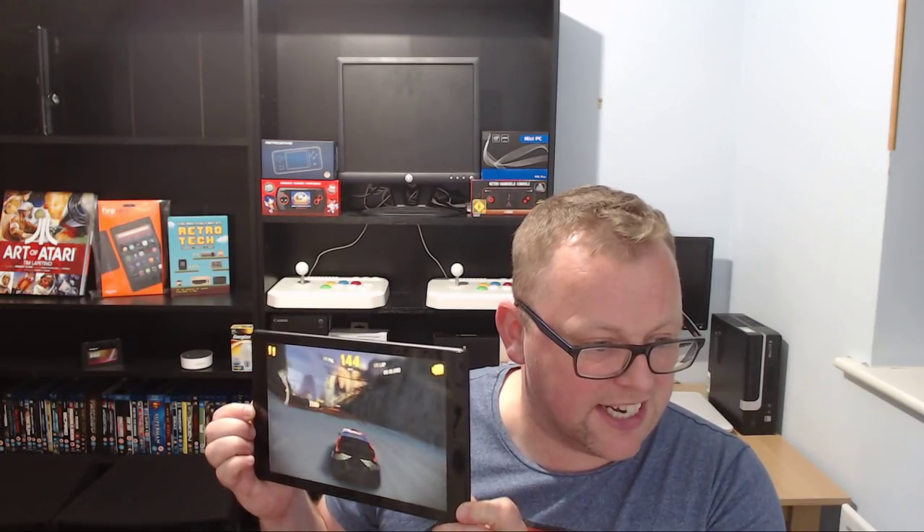I'm just going to attempt to play Asphalt upside down without really looking at the screen other than what I can see while I'm recording. Not very easy but I am getting there. But as you can see it's a very capable gaming device — there's no stutter or anything. Very responsive.